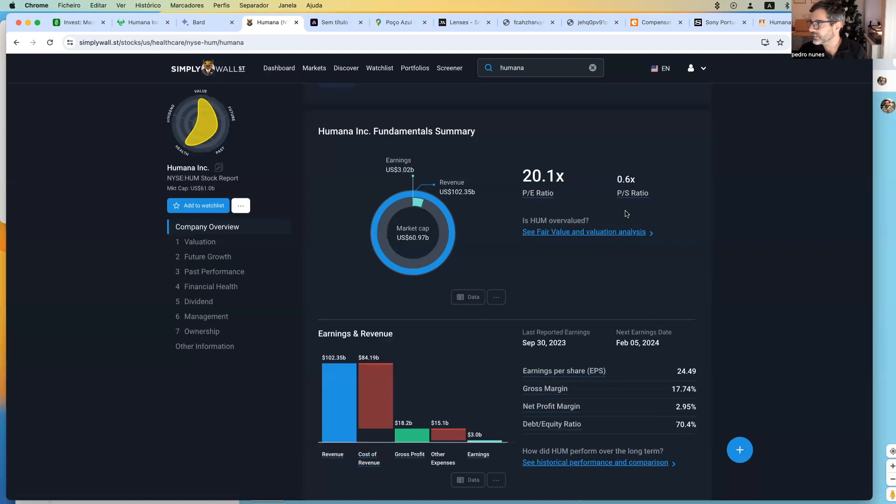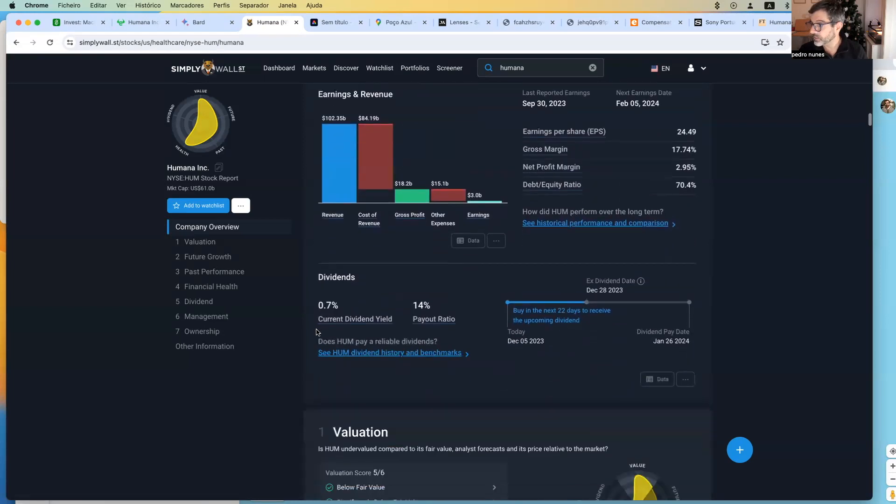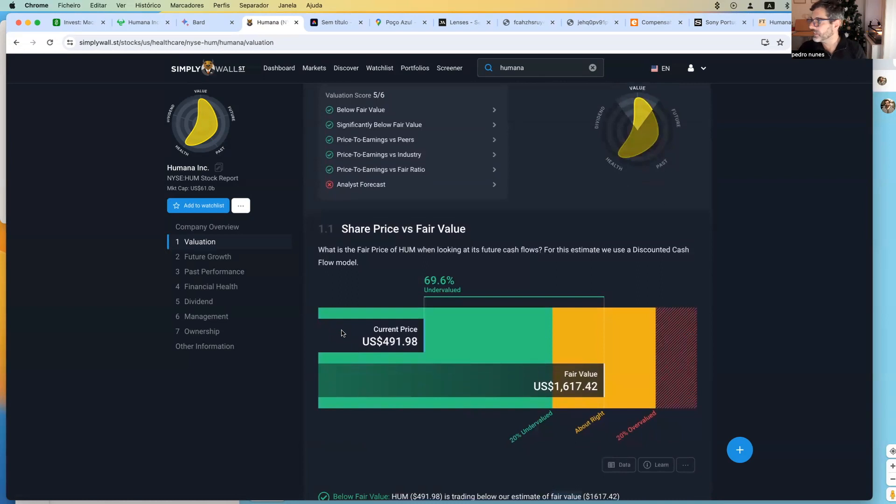The second value I look at is the price to sales ratio. The third value is the net profit margin, which is 2.95%. Then I look at whether the company has a dividend — in this case it does, though not very big. I also look at whether the company is undervalued. In this case, it's almost 70% undervalued under the discounted cash flow model.